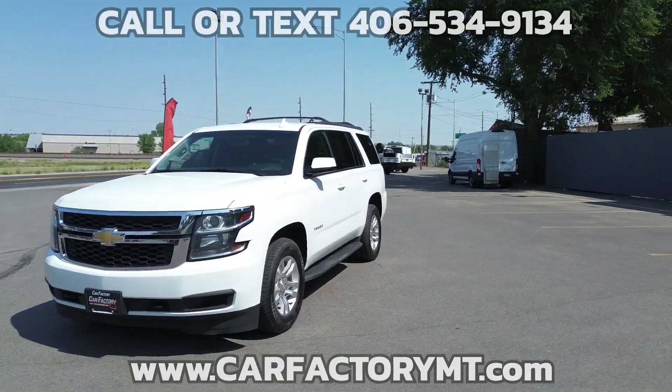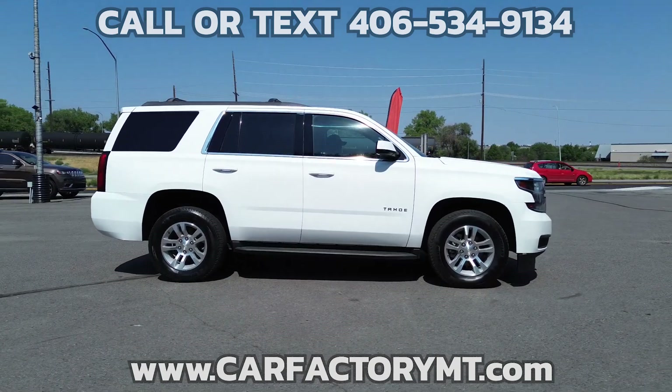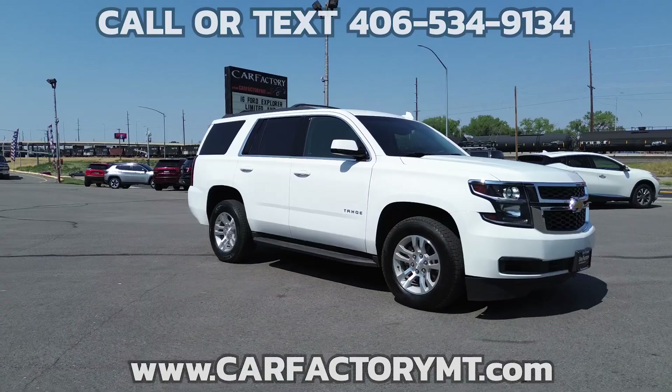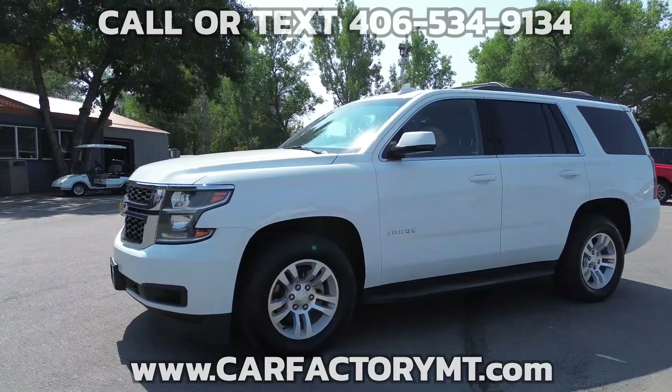The Tahoe has low miles and is in excellent condition, with tires that are in good shape. Mechanically, the Tahoe is equipped with a heavy-duty locking rear differential, a premium smooth ride suspension, and the MAX trailering package, which includes a 2-inch receiver and a trailer brake controller.